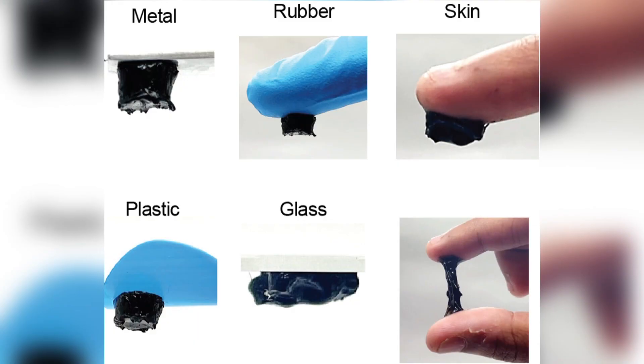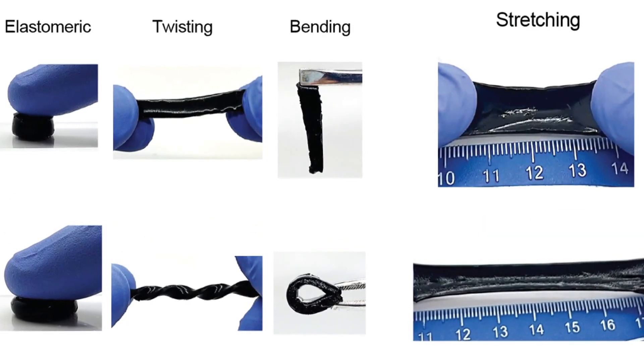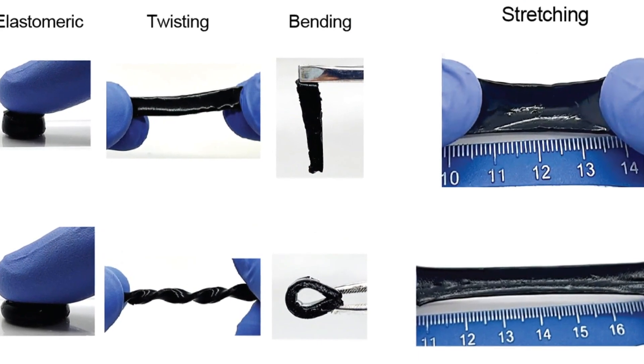The biomedical engineering department at Texas A&M is revolutionizing the way people heal from their injuries. By using nano-engineered hydrogels, researchers have developed a 3D-printed electronic skin, or e-skin, that can flex, stretch, and sense like human skin.